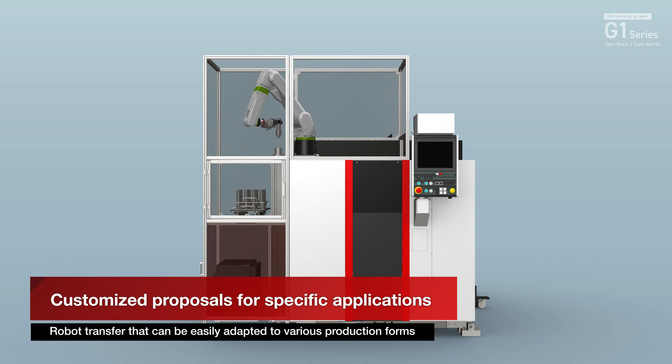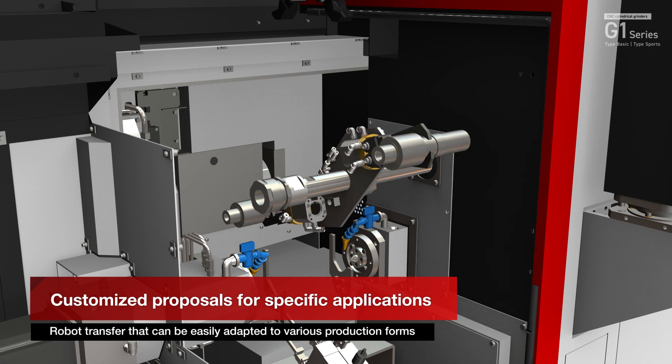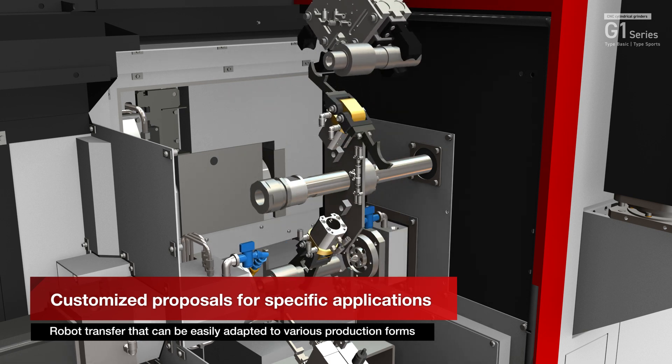In addition, we will consider introducing robots that can improve worker efficiency and machine utilization rates, and respond to environmental changes such as demand fluctuations.